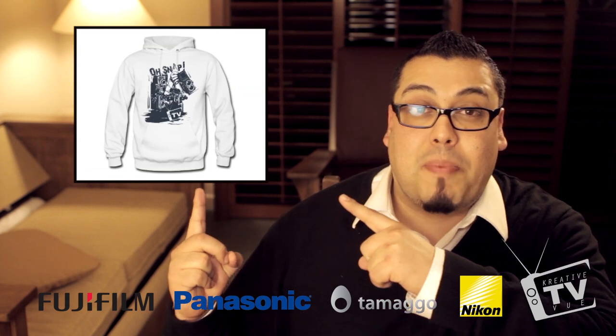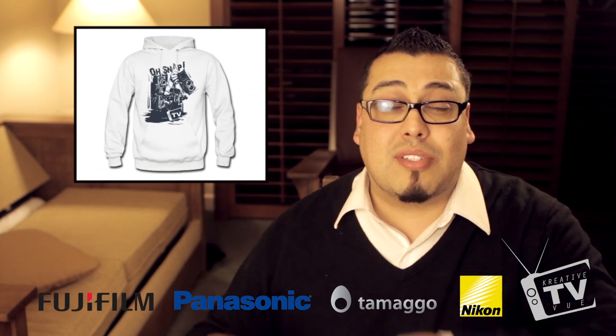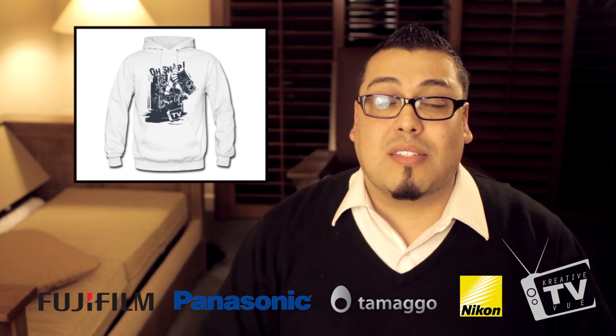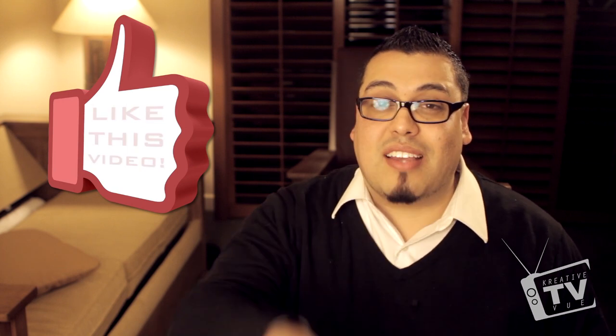Also, don't forget my new line of t-shirts that have just come out — make sure you pick one up for yourself. Every t-shirt you buy helps me produce these videos, keeps you entertained and well-informed, and helps you guys buy cameras. Alright guys, I'm on vacation tomorrow so I'll talk to you soon. Thanks for watching!